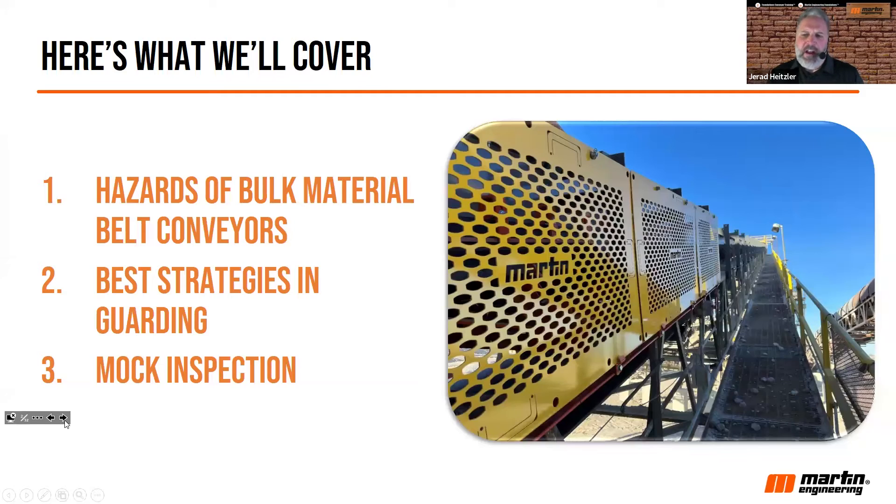Here's what we're going to cover today. First, we're going to talk about the hazards of bulk material conveyors — some studies we've referred to in the past and some we've done for our publication about what are the most hazardous parts of a conveyor and what people were doing when they got injured. The second thing we'll talk about is some of the best strategies we found could be useful at your facility to help reduce the risk to workers.